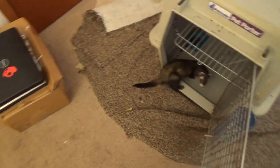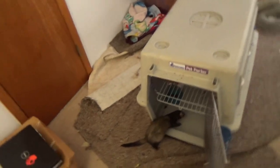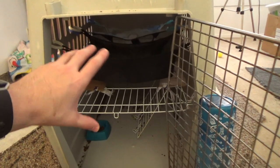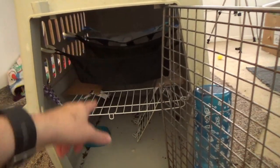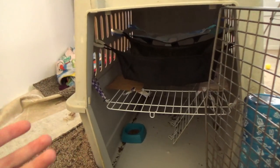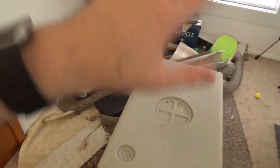They have this whole entire room to themselves. They can roam about as they see fit. And this cage is actually fairly big, it's never closed, and it's got two hammocks and a second level. So for them just to sleep in, this cage is perfect, because they have access to the whole entire room.